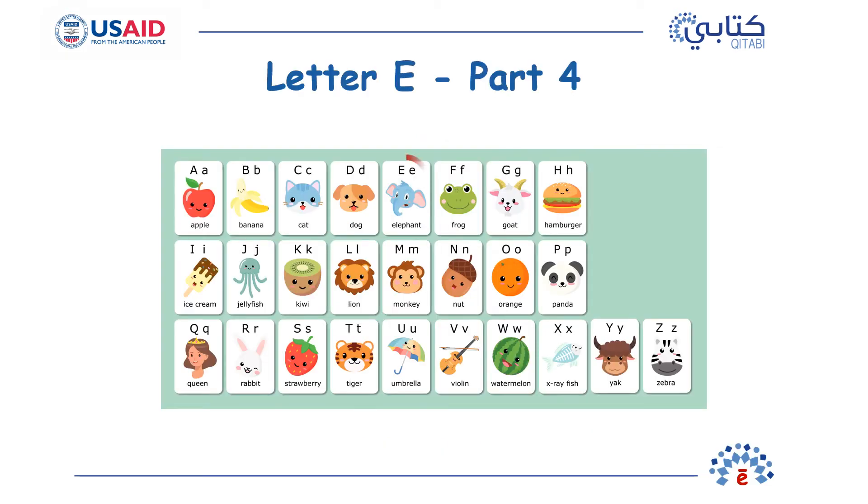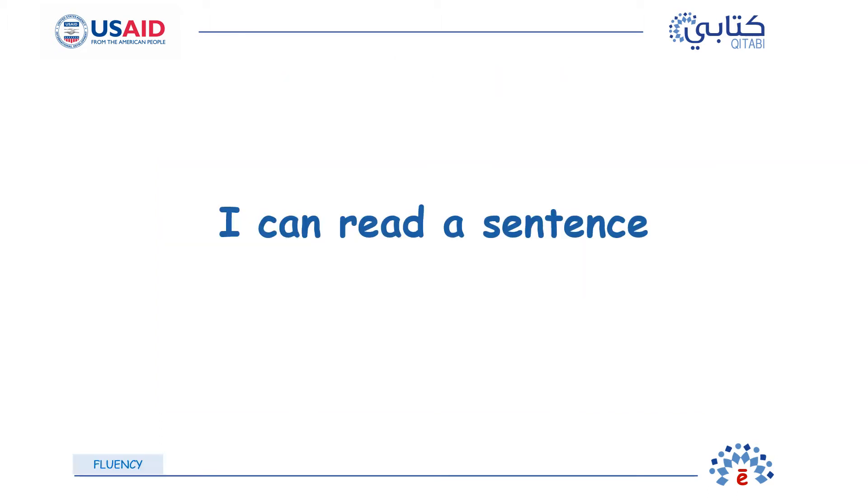Today's letter is E. Now that we have seen how the letter E looks and sounds, let us read a story together. You have already seen this story before, but this time let's try to read together. You already know how to read many words. You can even read a sentence. You can read many sentences. Let's go!